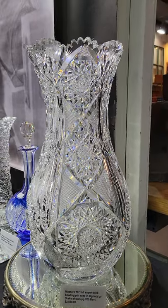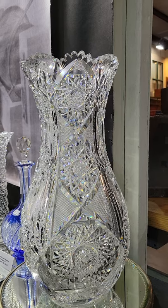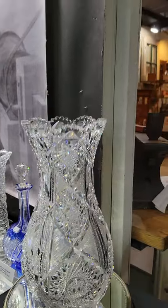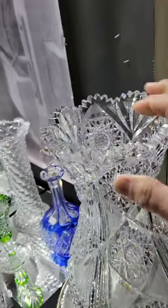Here's a huge 16-inch tall bowling pin vase in the O'Gantz pattern by Drake — it's shown on page 200 of the Revi book, and it is $2,850. The thing weighs a ton; the blank is so thick and it's very deeply cut.